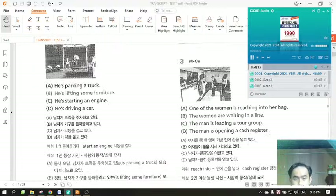Number three. Look at the picture marked number three in your test book. A. One of the women is reaching into her bag. B. The women are waiting in a line. C. The man is leading a tour group. D. The man is opening a cash register.